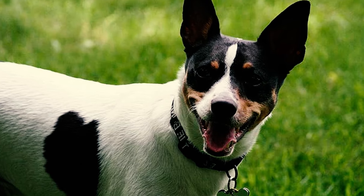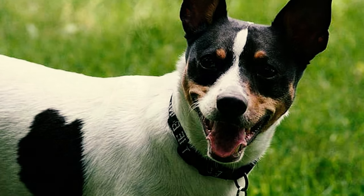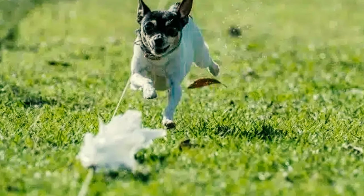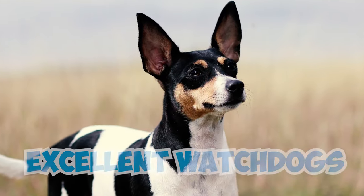Number 10: Toy fox terriers are highly sensitive dogs and can be easily disturbed by noises in their surroundings. They remain perpetually alert, often displaying vigilance even while at rest. Their distinctive large ears and exceptional senses make them excellent watchdogs.